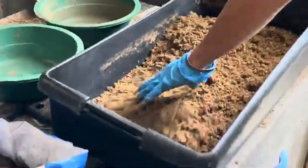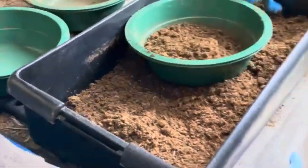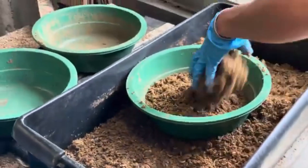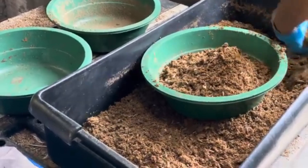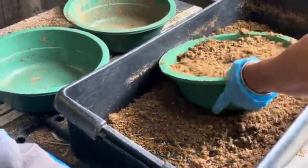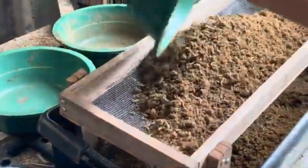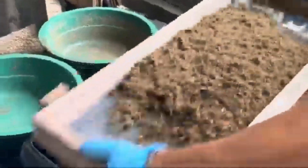Zinc also boosts feather development, aids in digestion, and contributes to bone strength, all while helping regulate the metabolism. In laying hens, zinc is especially important for eggshell quality. A deficiency in zinc can lead to brittle eggshells and fewer eggs overall, directly impacting your farm's profitability. Even though chickens require only about 50–70 mg of zinc per kg of feed, the mineral is so essential that even slight imbalances can cause significant issues.